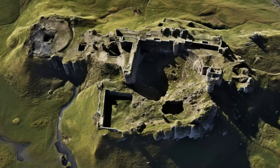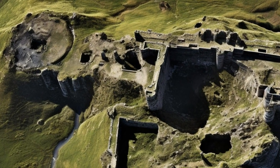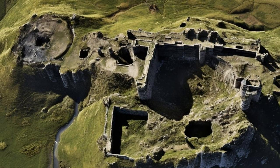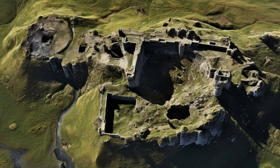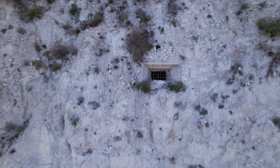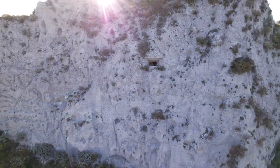These historical events had a significant impact on the fate of these forts. The researchers found that many of them were abandoned by the 6th century AD, possibly due to warfare or environmental changes. However, some continued to be occupied until later periods by different groups of people such as Byzantines, Arabs, Crusaders, Mongols, Ottomans, or Kurds.